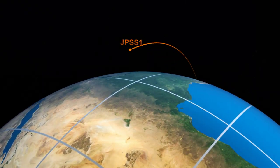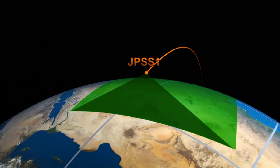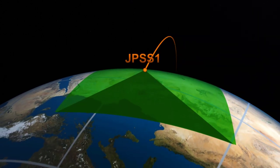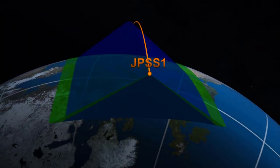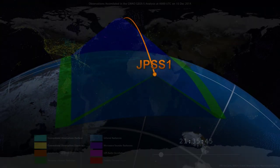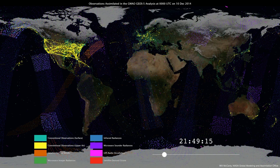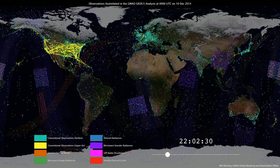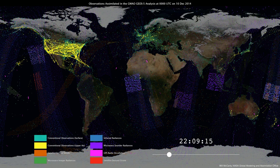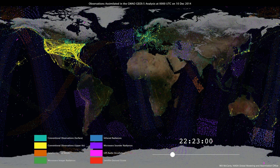Polar orbiting satellites work by collecting what are called swaths. As you see in this video, the satellite's advanced sounders and imagers collect data below as they travel around the globe in a precise path. In near real time, this information is combined with information from other satellites and stitched together to create a full global picture. This coverage is vital in remote areas where we may not have land or ocean-based sensors.